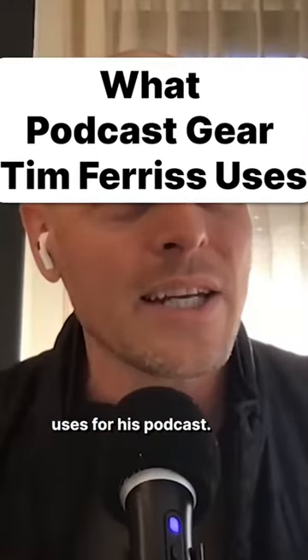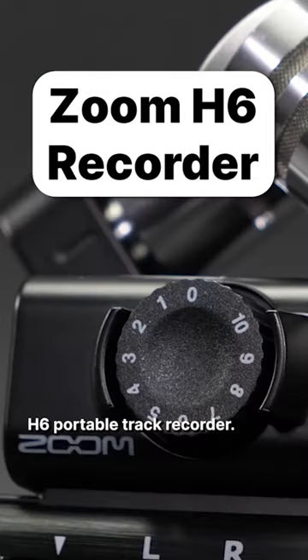Here's what gear Tim Ferriss uses for his podcast. To start, he uses the Zoom H6 portable track recorder.